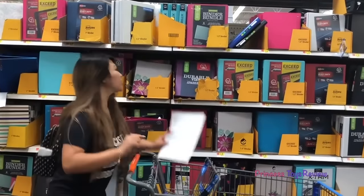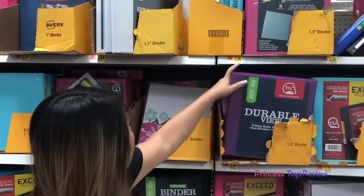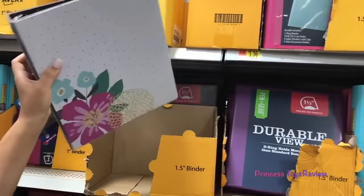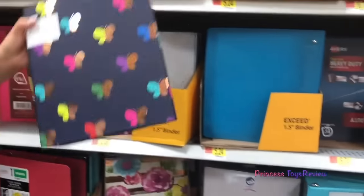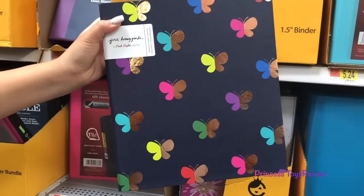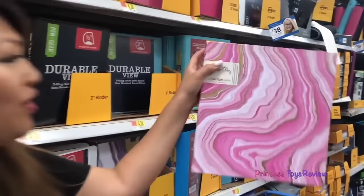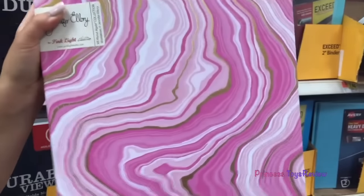Up next — binders. There's a pink one, a purple one, there's even a floral one. How cute. There's even a butterfly one. Let's walk down here and see what else they have. There is this gold and pink one. I think I'm going to go with this one because it's marbly.